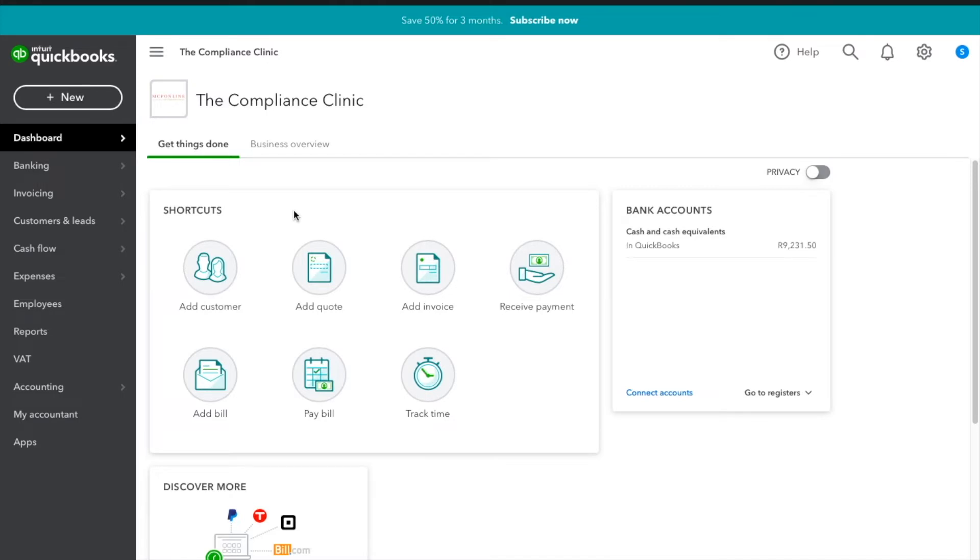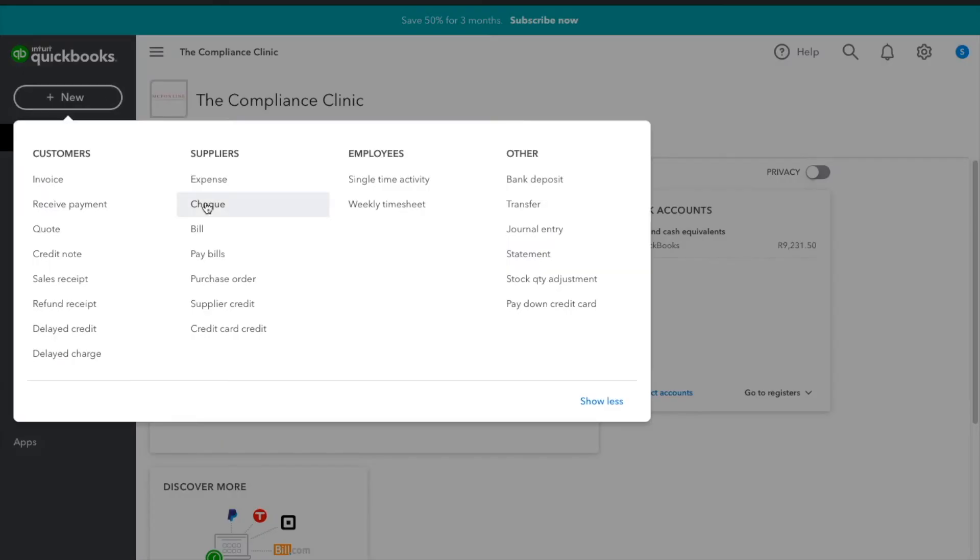Now we're going to do purchase orders. There are two ways of doing purchase orders — unlike how we were doing things for customers. The first way is by going to New and then clicking on Purchase Order.